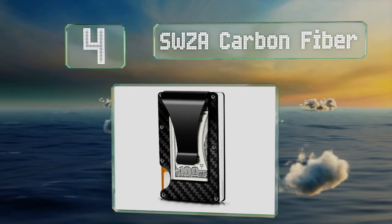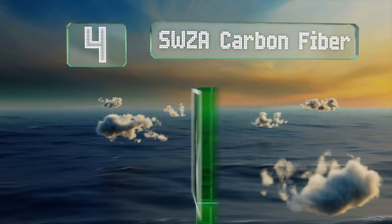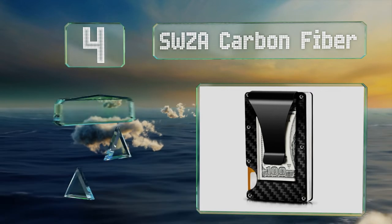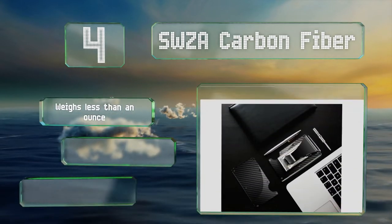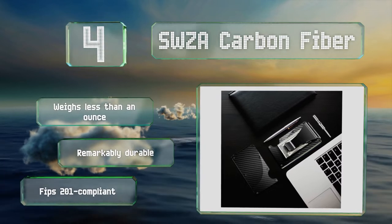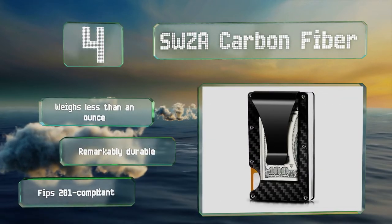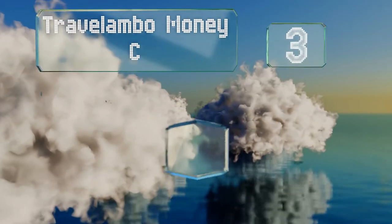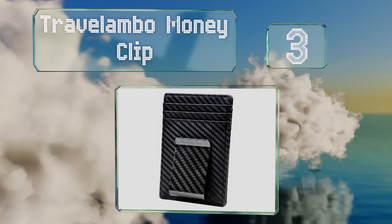At number four, you don't have to be rich to afford a high-end option like the SWZA Carbon Fiber, which uses resilient elastic straps to connect two shielded plates and provide a larger-than-average storage space for money, IDs, and payment cards. It weighs less than an ounce, is remarkably durable, and is FIPS 201 compliant.